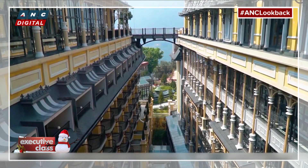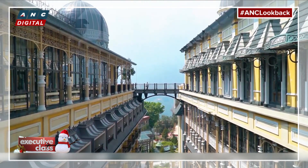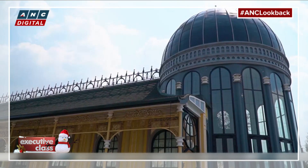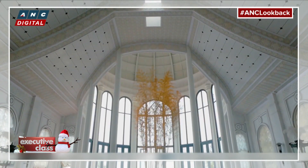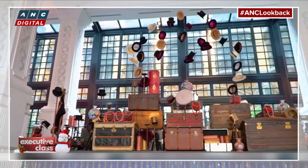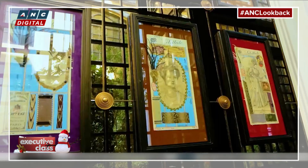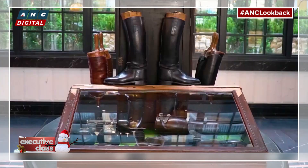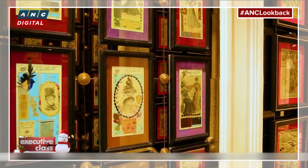The hotel is the creation of Bill Bensley, the world-renowned architect and landscape designer behind some of the most fabulous luxury resorts of Asia. The M Gallery Sapa turned out to be a very personal project for him. Most of the memorabilia, prints, and antiques in the property — some from way back in the 1890s — were collected by Bensley himself over the past six years.